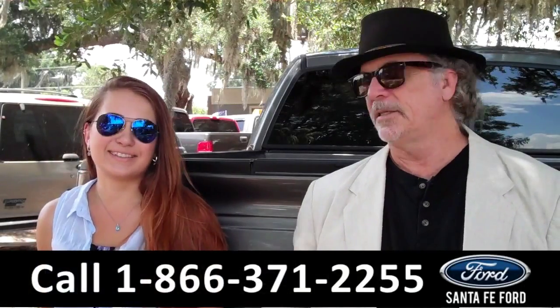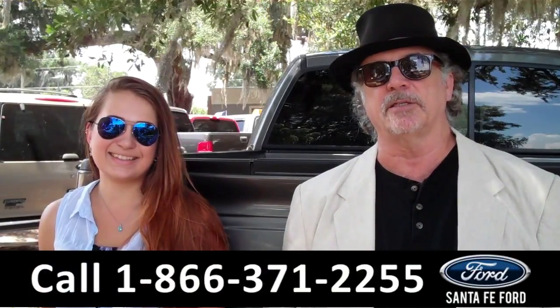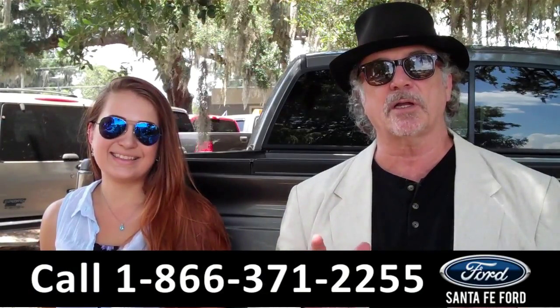Hey, this is Randy. And I'm Carly. SantafeFord.com near Gainesville, Florida — I-75 at exit number 399. Today we're talking F-150, America's best-selling truck line.